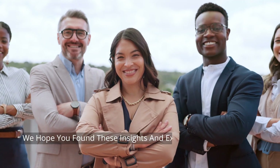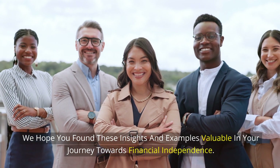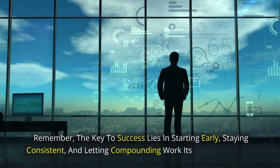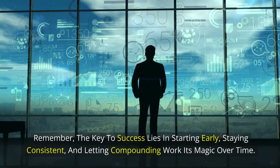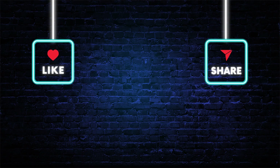We hope you found these insights and examples valuable in your journey towards financial independence. Remember, the key to success lies in starting early, staying consistent, and letting compounding work its magic over time. If you enjoyed this video, make sure to like and subscribe to our channel for more empowering content. Thanks for watching, and until next time, take care.